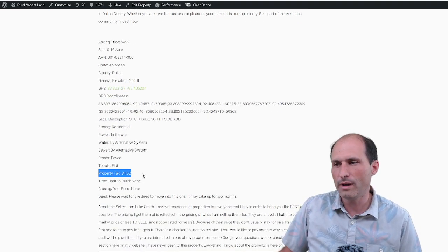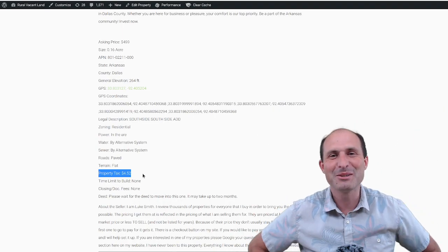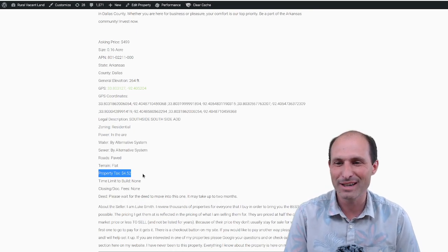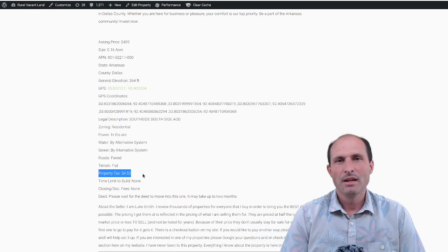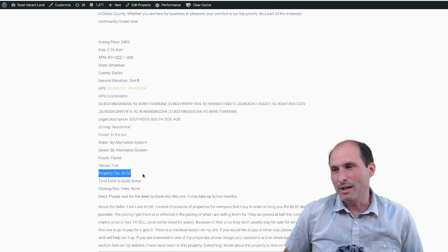Property taxes: $4.52 a year. I wish all the properties were like that — that'd be so much easier. I've got to sell a property, pay the tax, sell a property, pay the tax. $4.52 is cheap. That's my kind of property. I love those bills.